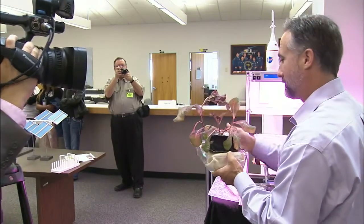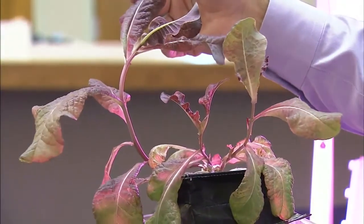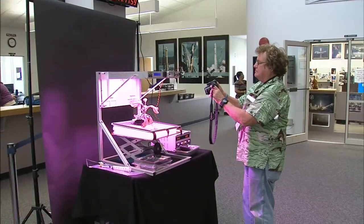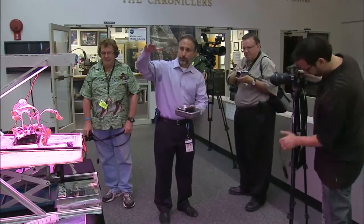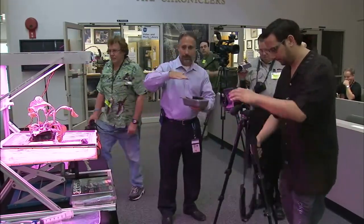The system can be deployed and stowed as needed on the space station, and can run on less power than a desktop computer. The plants are grown in individual pillows that act as little pods of nutrients and root matting for each plant. In addition to producing edible crops, scientists are also exploring future research on the behavioral impacts of plant growth in space, as well as educational outreach opportunities.